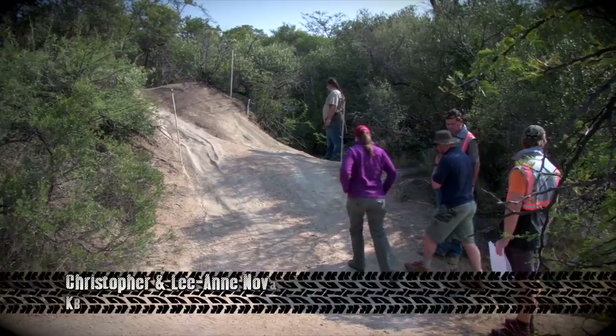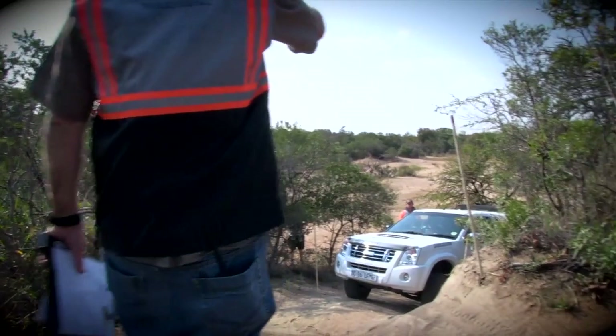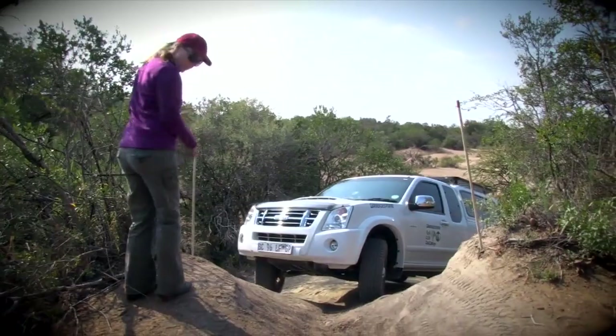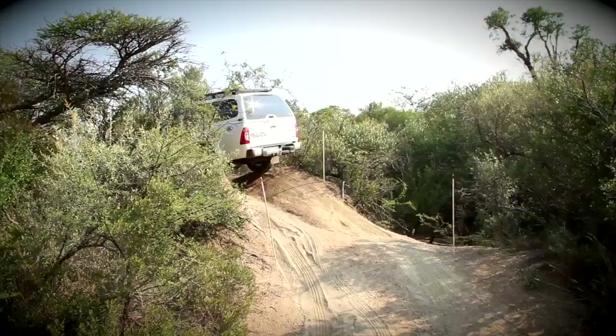Christopher and his wife Leanne Novak are next. After inspecting the challenge, Christopher has a clear-cut plan: 'As slow as possible, as fast as necessary.' He putters along at a snail's pace, but now it's that twisty climbing business that lies ahead, with Sunny acting as spotter. He crawls the Isuzu through the obstacle as if it wasn't even there. As slow as possible, as fast as necessary — indeed. Well done!